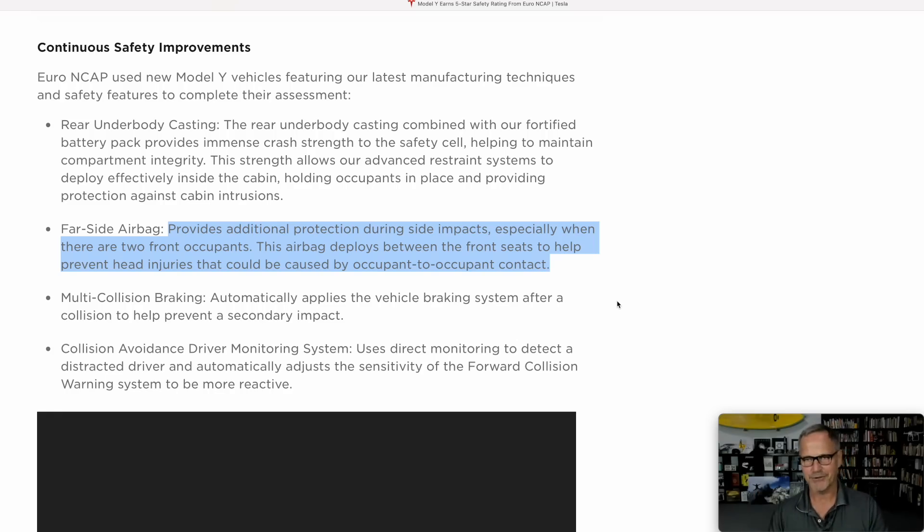These next two points are things I did not know about. The first one is the far side airbag, which provides additional protection during side impacts, especially when there are two front occupants. This airbag deploys between the front seats to help prevent head injuries that could be caused by occupant-to-occupant contact. So basically, if you have two passengers in the vehicle and somebody hits you from the side, an airbag deploys and keeps people from knocking heads against each other. That is really cool — it makes me feel even better about the cars we're driving in.